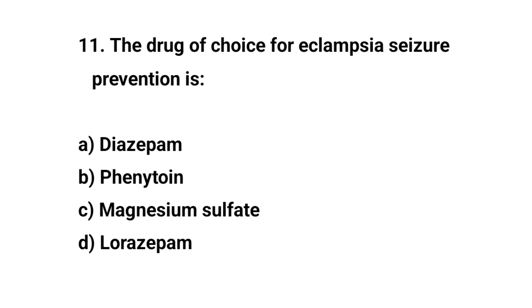Question number eleven. The drug of choice for eclampsia seizure prevention is? The right answer is C: Magnesium sulfate.